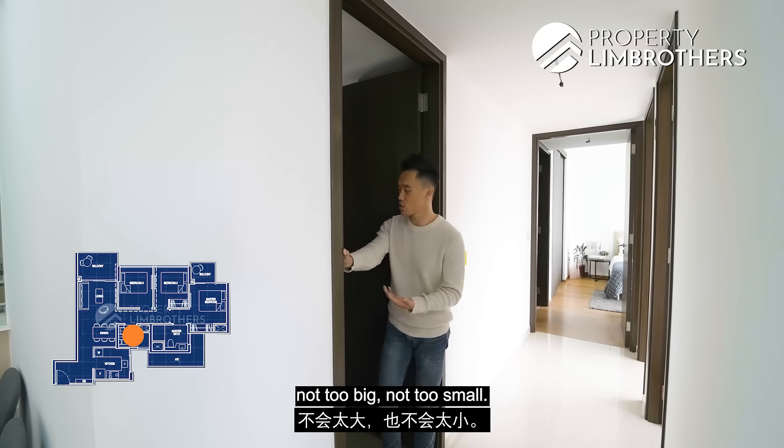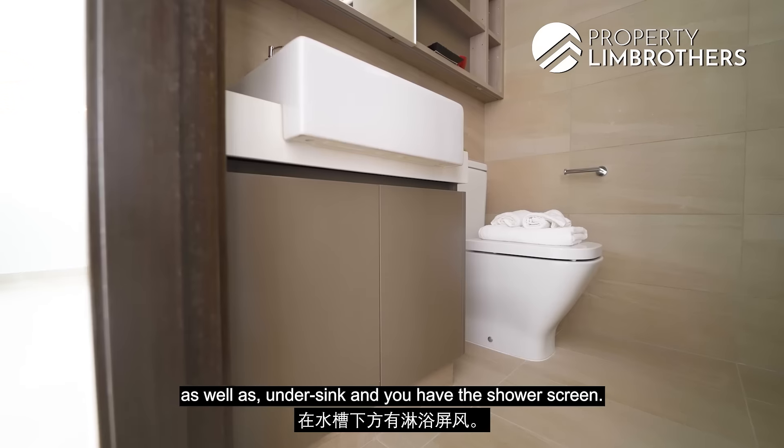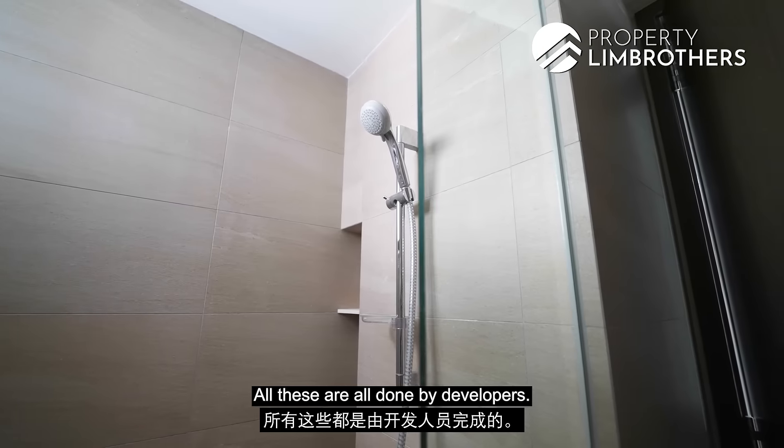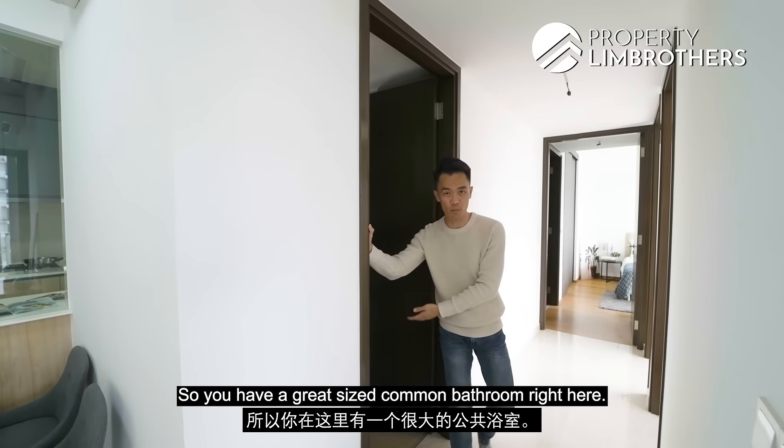The common bathroom size is decent — not too big, not too small. You have vanity cabinets at the top as well as under-sink storage, a shower screen, and a ventilation window — all done by the developer. It's a great-sized common bathroom.